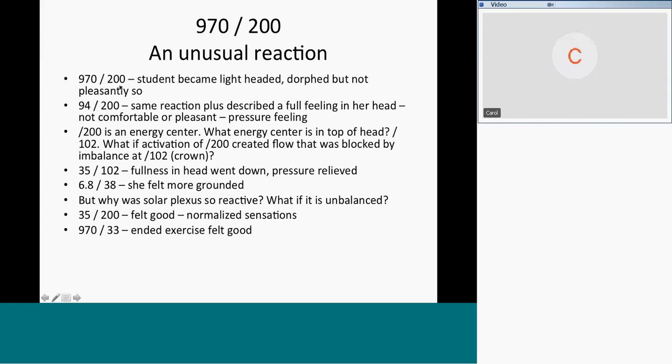970 and 200 is emotional tension, so I thought maybe we need to run 94 and 200 instead. Same reaction. Plus she described a full feeling in her head — a pressure feeling, neither comfortable nor pleasant. The response to the frequencies tells you something. That's the take-home message. So what is 200? 200 is the solar plexus — an energy center.